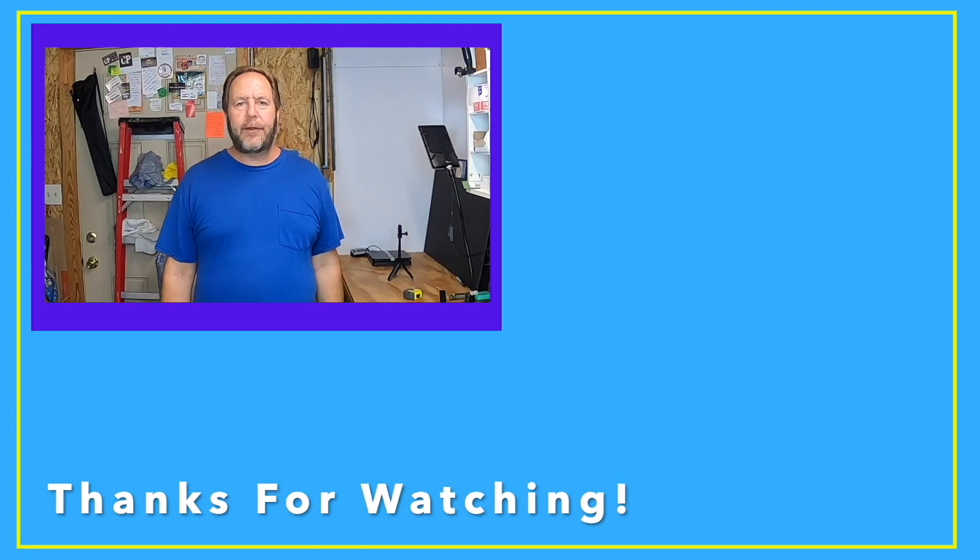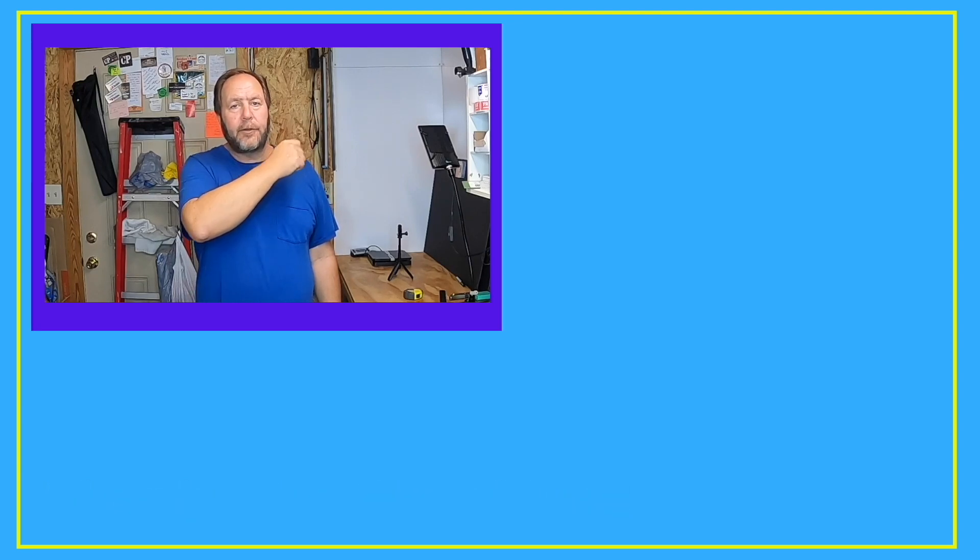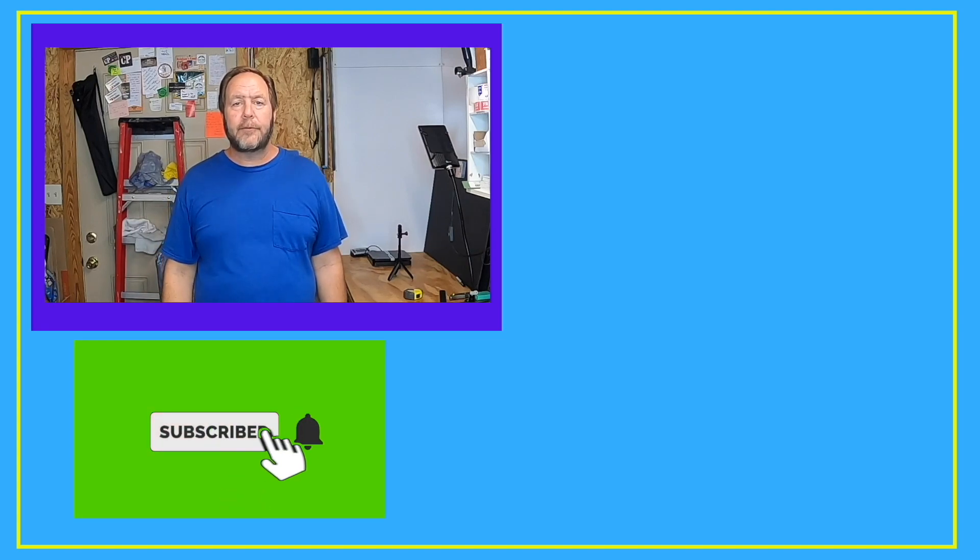Hey everyone, I hope you enjoyed the video. Thanks for watching RK Treasure Center. If you like videos like this and haven't subscribed yet, go click that little subscribe button so you'll always have access to our videos. Also click that notification bell so you'll know when we put other videos out.